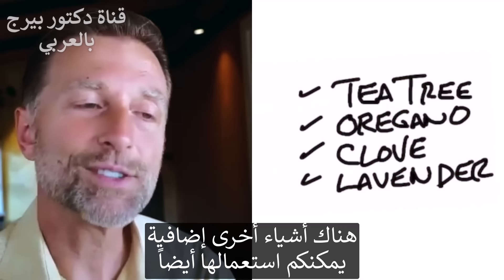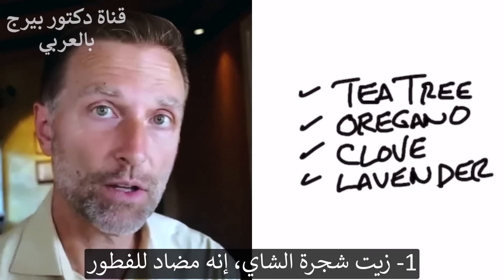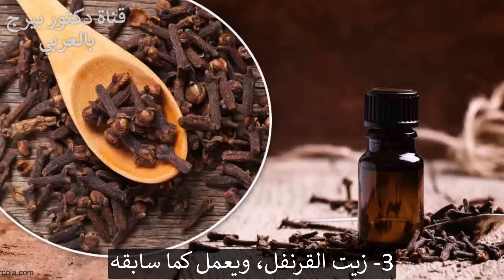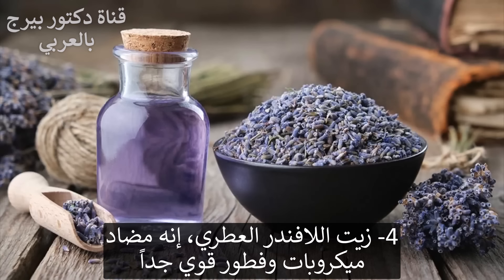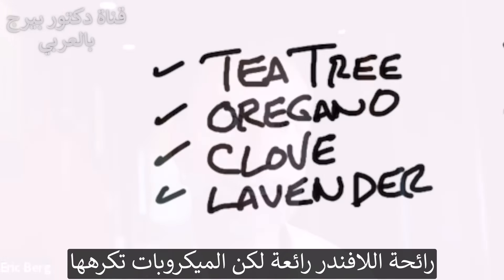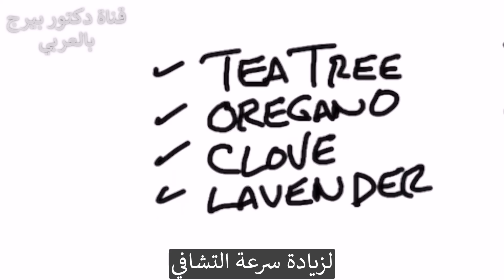There are other things you can also add to help. Tea tree oil, oregano oil, and clove oil are all antifungal. Lavender essential oil is a very potent antimicrobial and antifungal — it smells beautiful, but microbes hate it. You could add any one of those to help speed the process up.